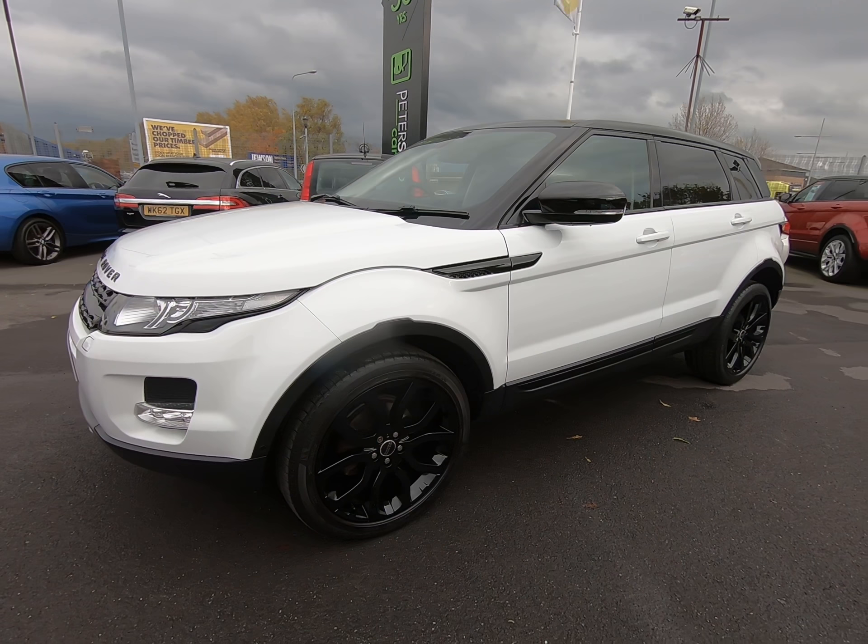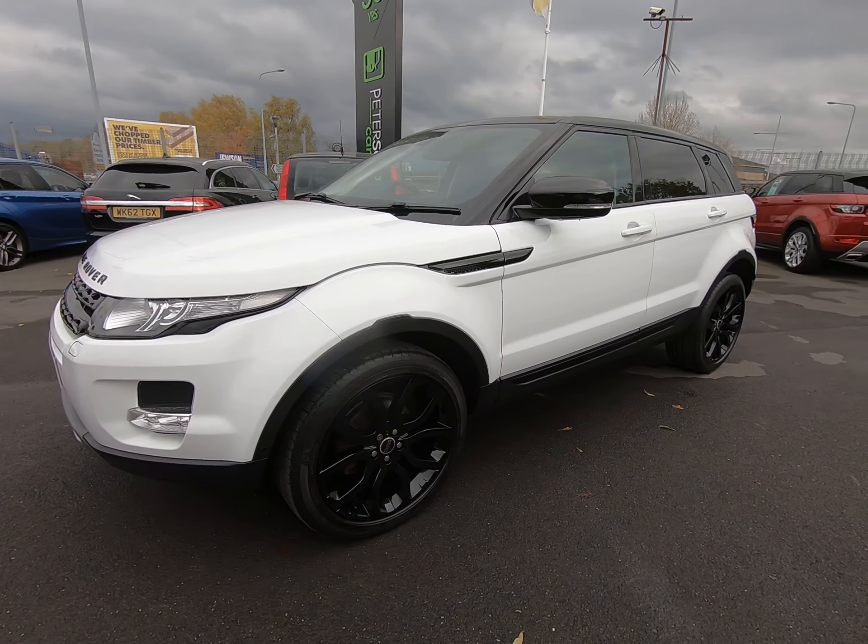Hello and welcome to Peter Scott Cars. Today we have this 2012 Range Rover Evoque. It's just had the one former owner from new and a full service history.